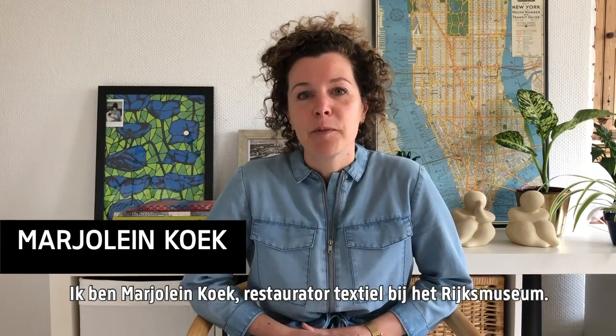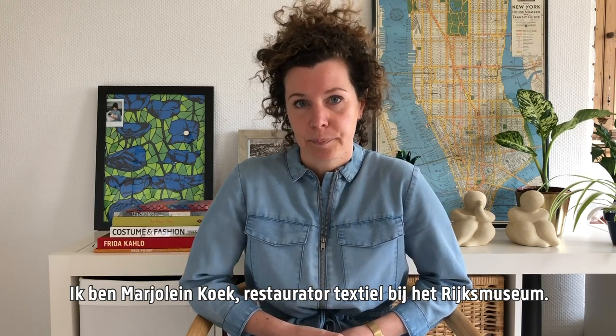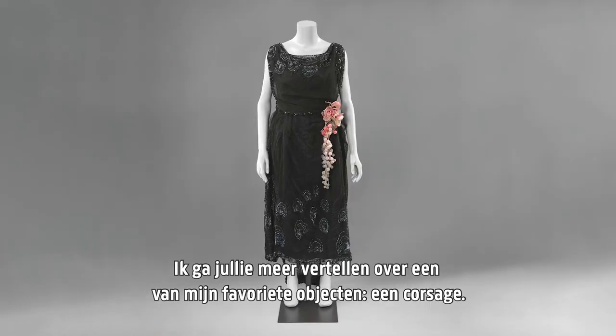Hi everyone, my name is Marjolein Koek and I work as a textile conservator at the Rijksmuseum. I would like to tell you a bit more about one of my favorite objects, and that is a corsage.